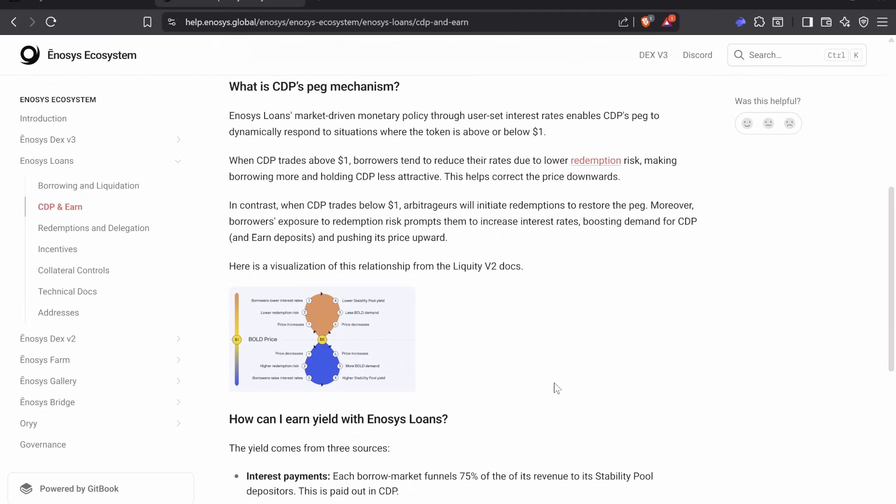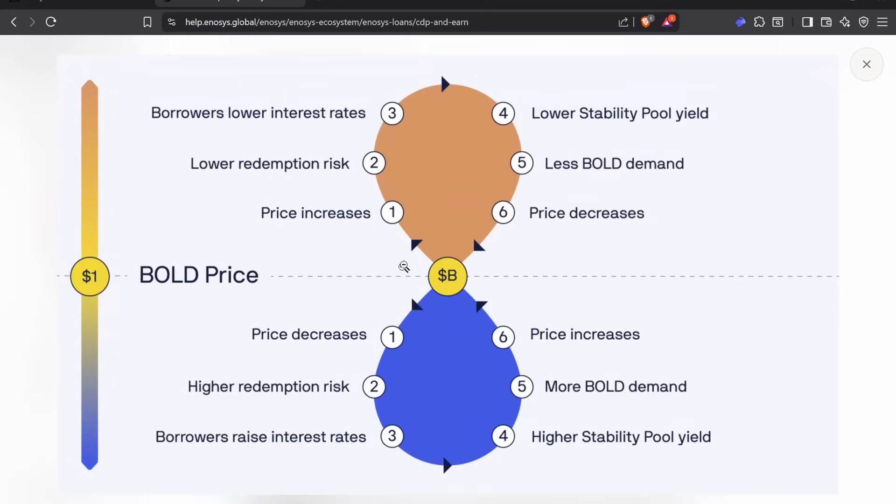When borrowers are exposed to redemption risk, they increase interest rates, boosting demand for CDPs earned through stability pool deposits and pushing the price upward. Here's the visualization: as the price increases, it lowers redemption risk, borrowers lower interest rates, which lowers the stability pool yield, reducing stablecoin demand, and the price decreases. As the price drops below $1, redemption risk rises, borrowers raise interest rates, increasing stability pool yield, driving more stablecoin demand, and the price increases. It's a beautiful self-correcting mechanism.